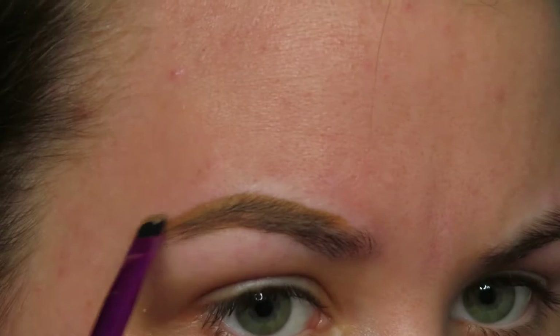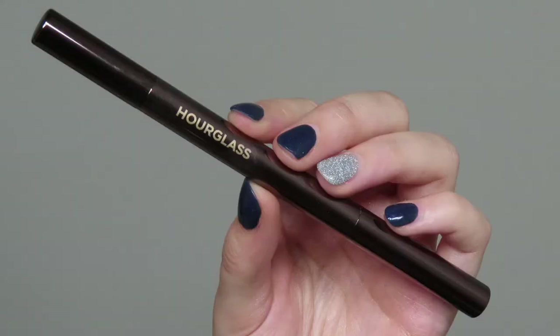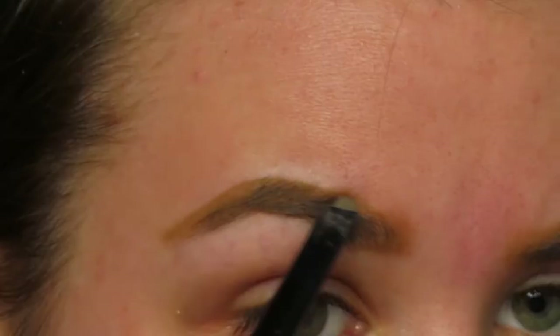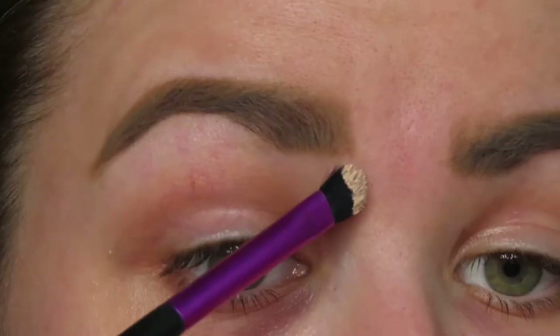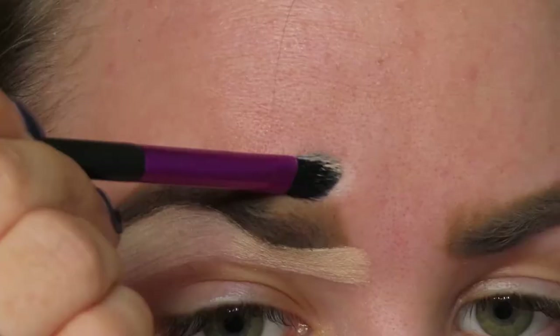We're going to start with my brows as per usual. I'm going in with my Pink Honey brow pomade to give myself a little bit of brow structure, and then I'm going in with my Hourglass pencil to fill over the pomade and give myself a little bit more definition.